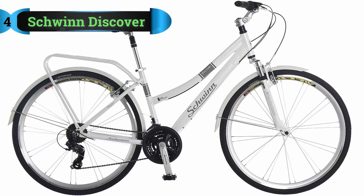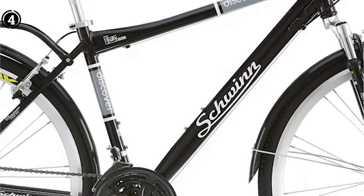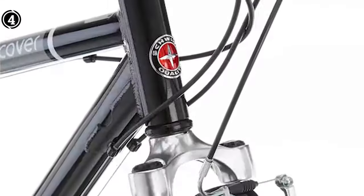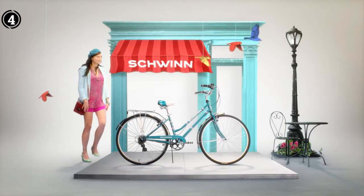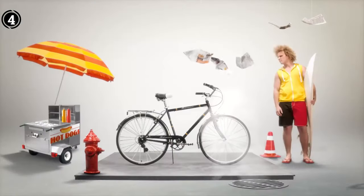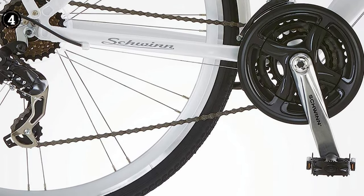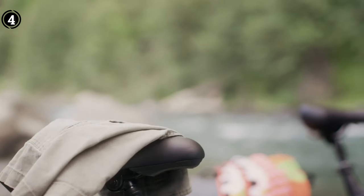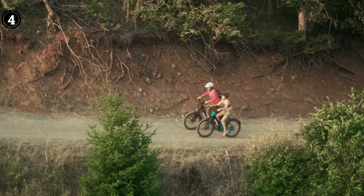List number 4: Schwinn Discover Hybrid Bike. A hybrid bike stands out as an excellent choice for individuals dealing with back issues. This bike boasts 21 speeds, making it versatile for various terrains, and it sports impressive 28-inch wheels. It features an upright swept-back seat designed to provide much-needed support for your lower back. The slightly raised handlebars offer enhanced control while riding. A suspension fork ensures a comfortable ride by absorbing shocks and bumps. The bike is also equipped with a rear carrier for cargo needs, and fenders for mud and rain protection.